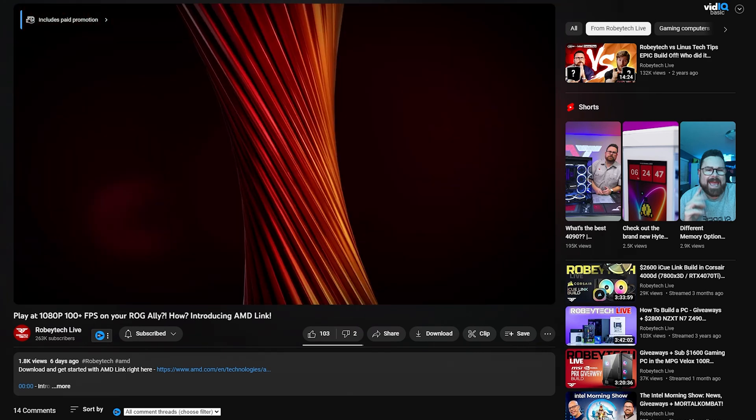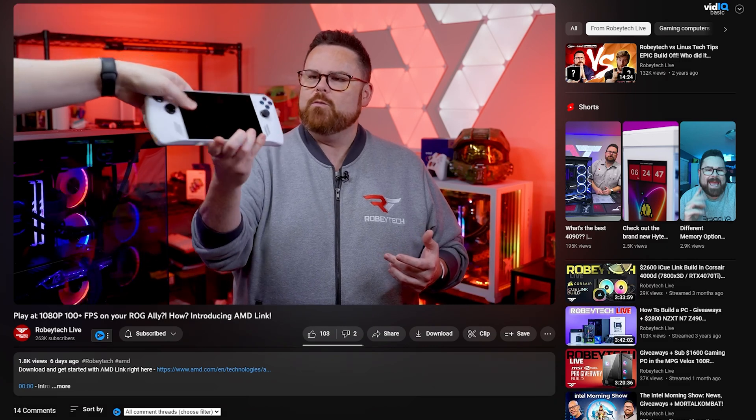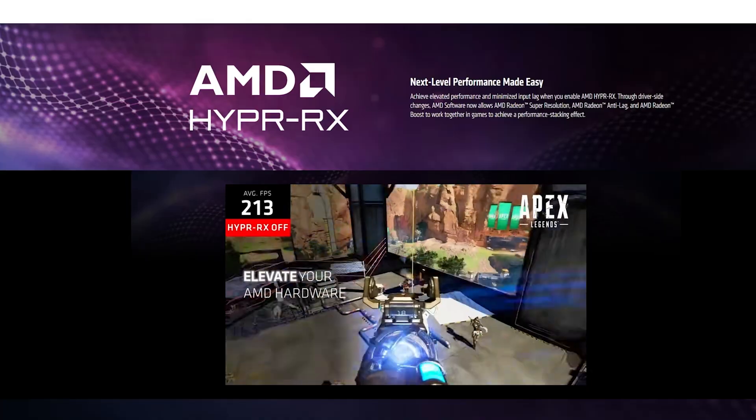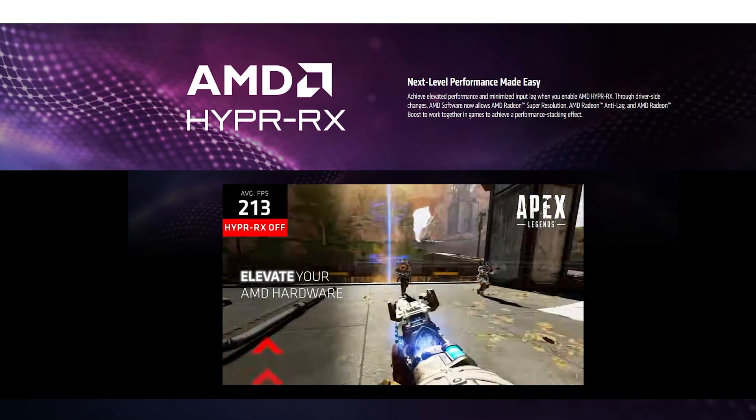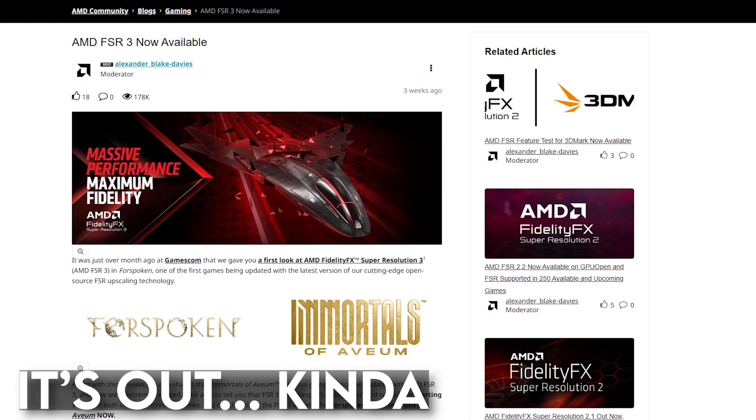And we haven't even talked about the killer features baked into AMD's Adrenaline software that come with a card like this. Things like AMD Link — which we just did an amazing video on — that give you remote access to your games to play on mobile devices like phones, tablets, or your ROG Ally. Hyper RX, which is essentially a one-button configurator that combines features like Radeon Anti-Lag for reducing input latency while also using upscaling and beyond. Or AMD's forthcoming FidelityFX Super Resolution FSR 3 with Fluid Motion Frames, which hopefully by the time this video comes out is out of technical testing. If AMD follows its track record with performance tuning and driver updates, this thing is just going to get better over time.